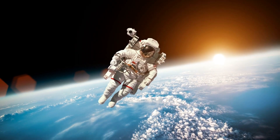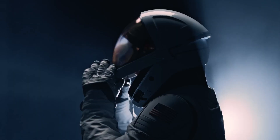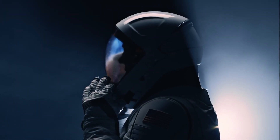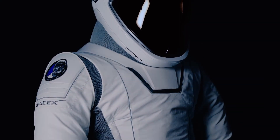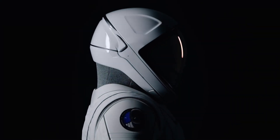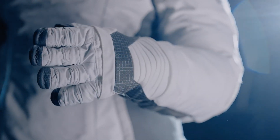Ever dreamed of being an astronaut? Imagine suiting up, not in bulky old-school gear, but in a cutting-edge, ultra-sleek SpaceX suit that feels like it's straight out of a sci-fi movie. It's like stepping into the future. But this suit isn't just a high-fashion space trend — it's a major leap in technology.